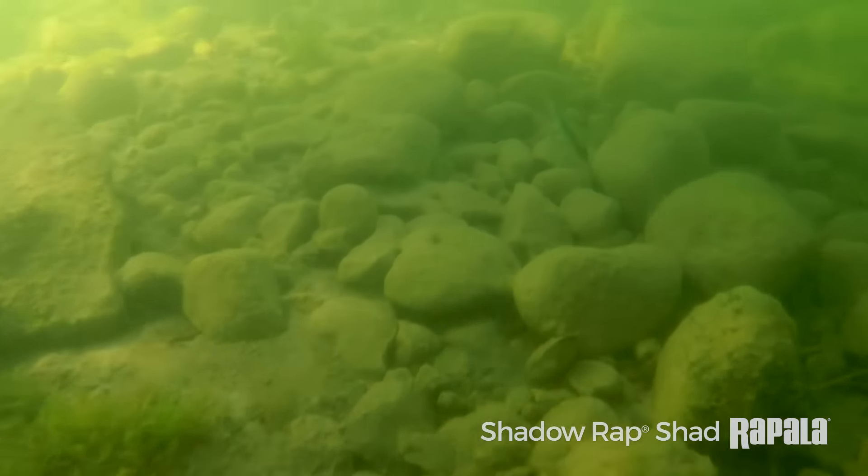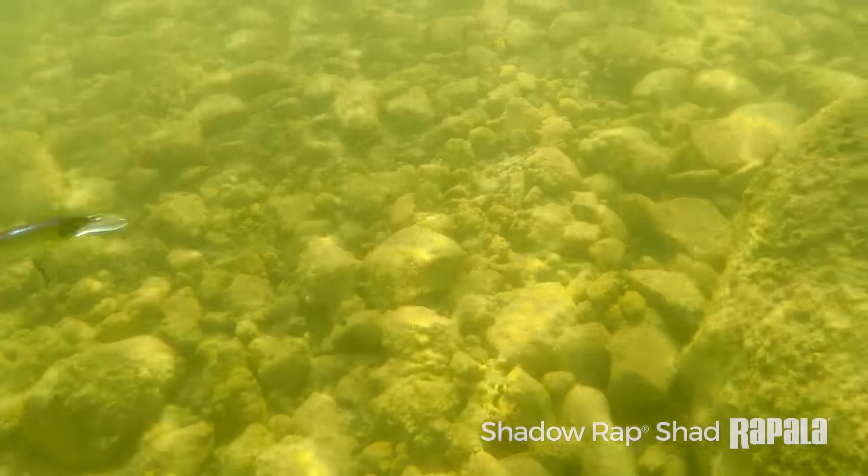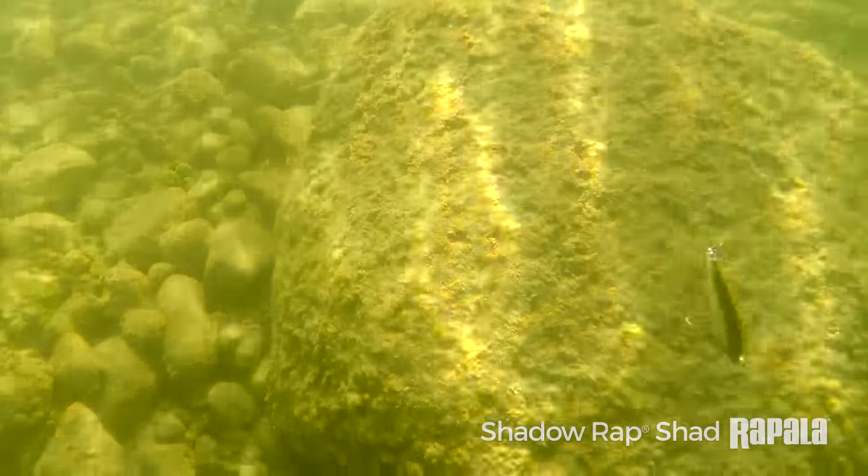I'll tell you, you tie this on the end of your rod, go throw it in your favorite body of water, give some twitches and pops with the thing, and you're gonna see it do things that no other bait is capable of doing.